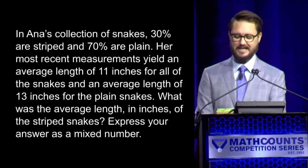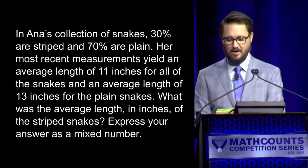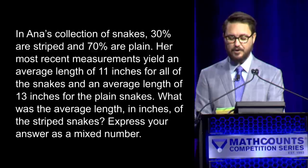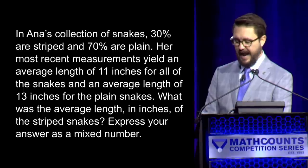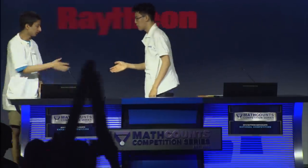In Anna's collection of snakes, 30% are striped and 70% are plain. Her most recent measurements yield an average length of 11 inches for all of the snakes and an average length of 13 inches for the plain snakes. What was the average length in inches of the striped snakes? — Yes, Suyash. — Six and one-third. — Six and one-third is correct. Thank you, Ethan, and congratulations, Suyash.